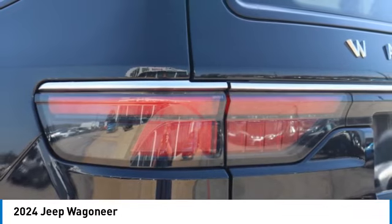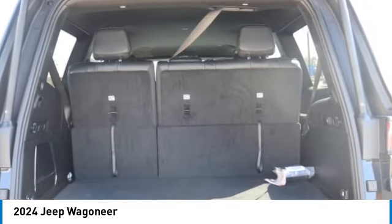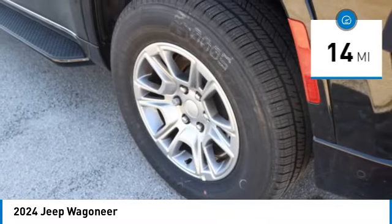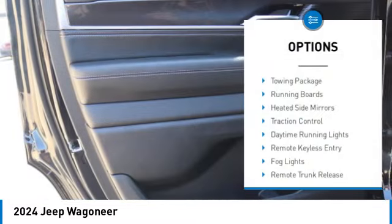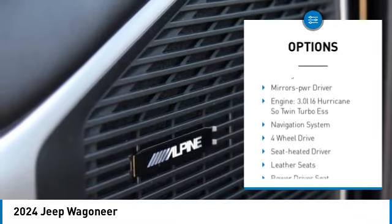If you want comfort, reliability, and outstanding ability, the Jeep Wagoneer is waiting for you. This vehicle has less than 100 miles. Here are some of this vehicle's great options: towing package, running boards, heated side mirrors, and traction control.